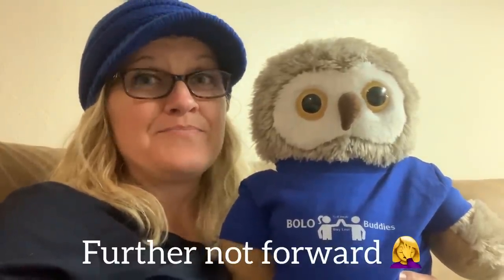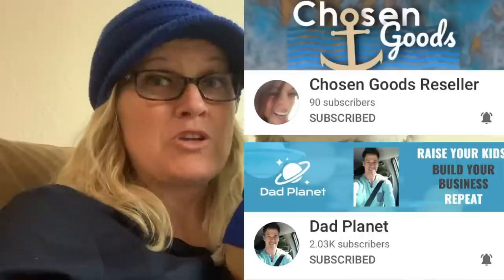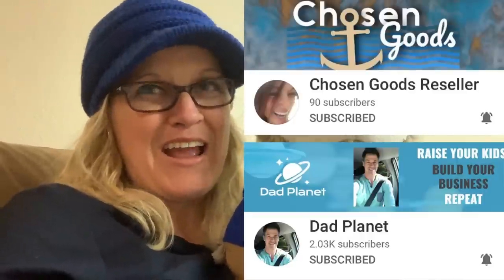What we decided to do is, as we are hunting through the bins, we are going to pop up screen shares of all of the listed items. We went ahead and listed the items and we are going to show you those screen shares as we dig. So stay tuned, we hope you enjoy. Be sure to go over to Dad Planet's channel and Chosen Goods Reseller — I have those linked in the description. Thanks you guys.